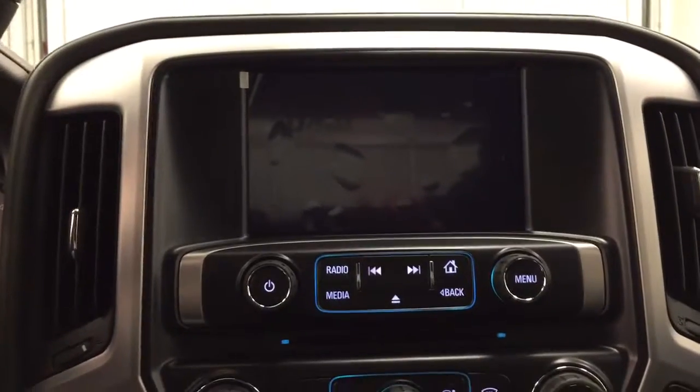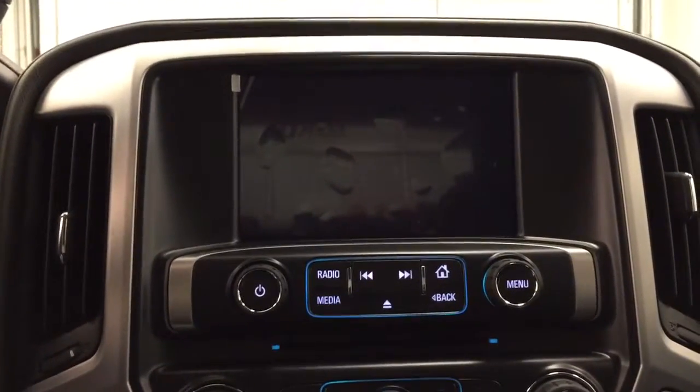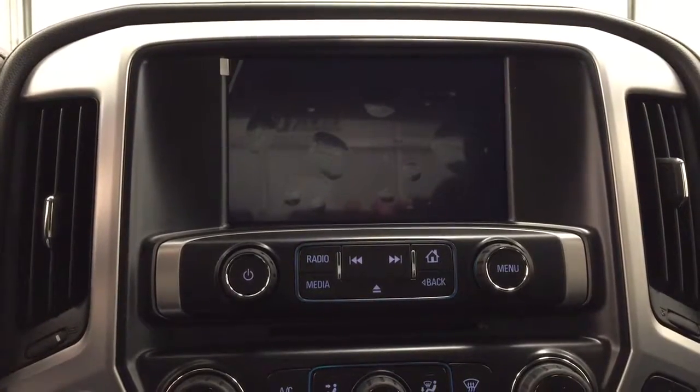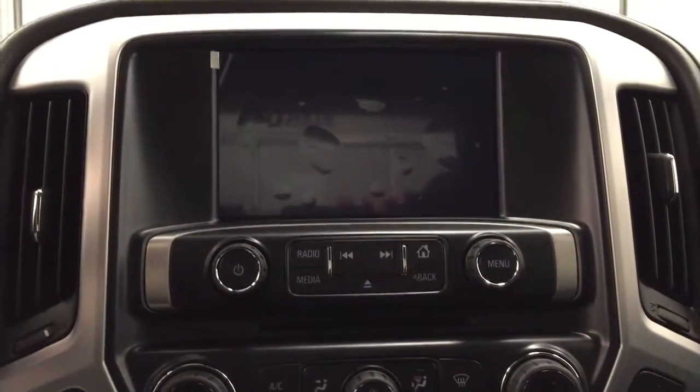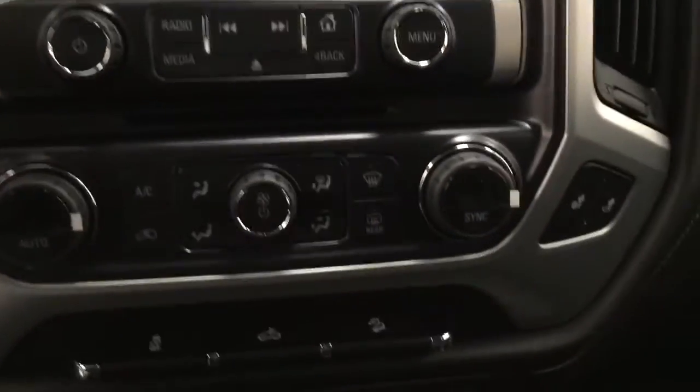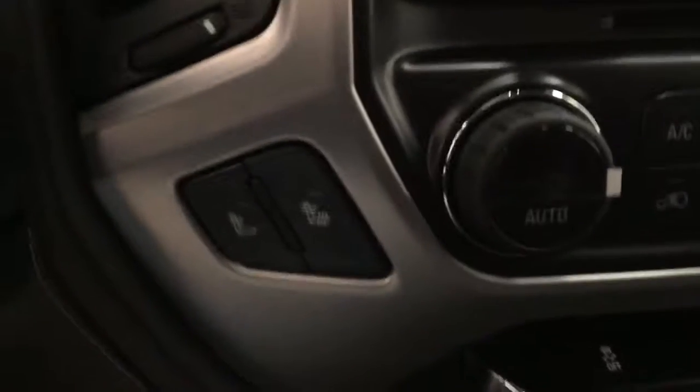This unit also comes equipped with an AM FM radio. She's satellite radio ready with a CD player that is MP3 compatible. We have USB port and auxiliary jack and we are Bluetooth ready. We also have dual electronic climate control, also featuring heated front seats.